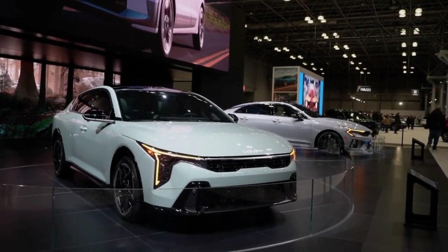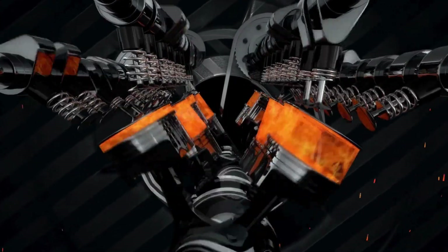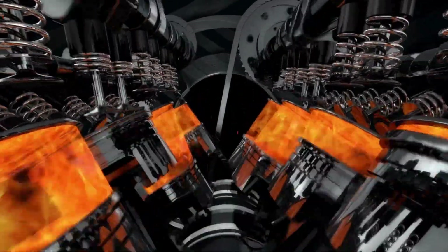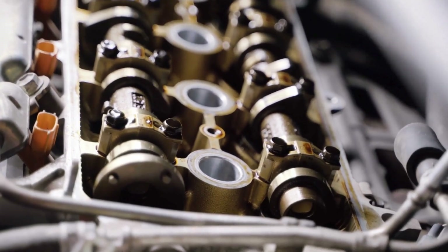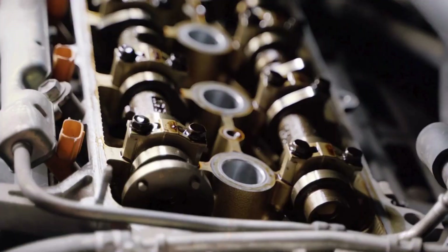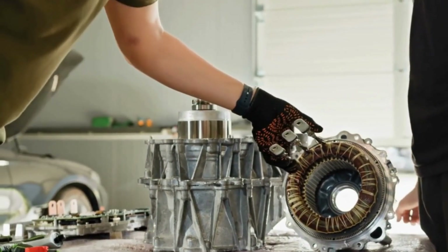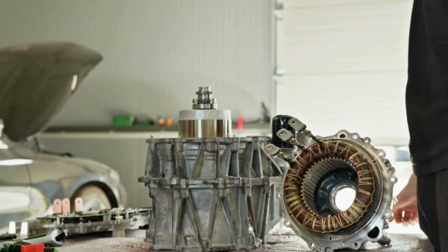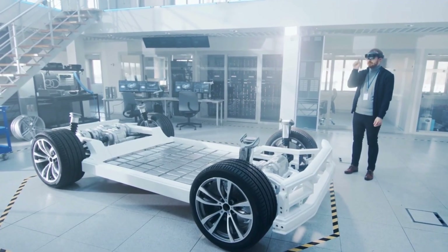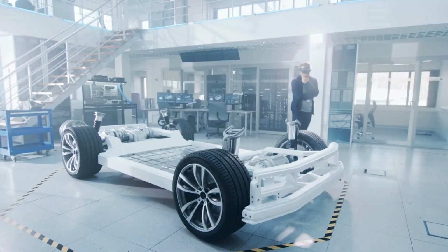Depending on the model, the combined power output can exceed 430 horsepower, putting it in the same league as some high-performance SUVs — yet it still delivers fuel economy figures that would make a small sedan blush. The transmission is BYD's own dedicated hybrid gearbox, ensuring seamless coordination between the petrol engine and electric motors. The total system output offers enough torque to launch vehicles like the BYD Seal DMI from 0 to 100 kilometers per hour in under 6 seconds.